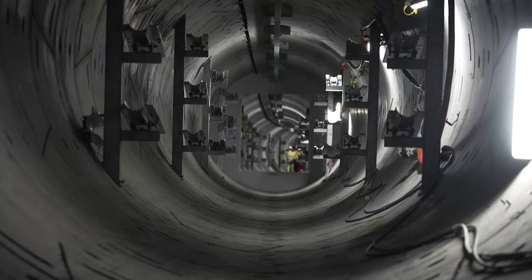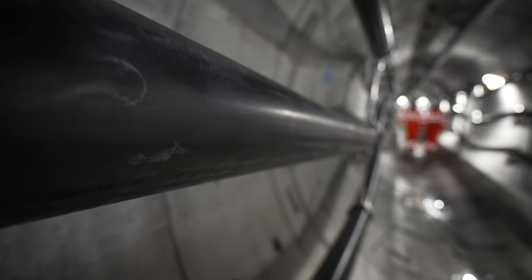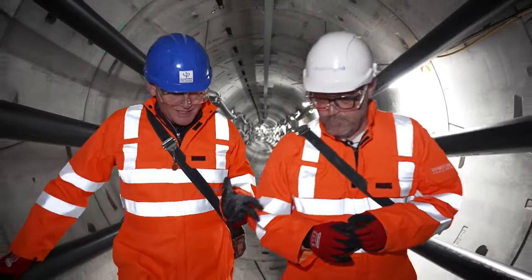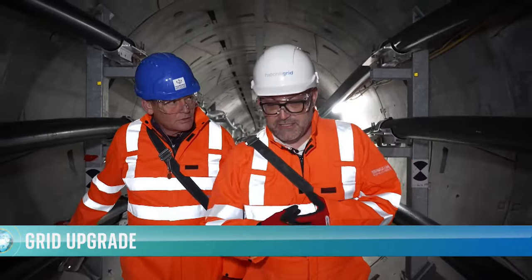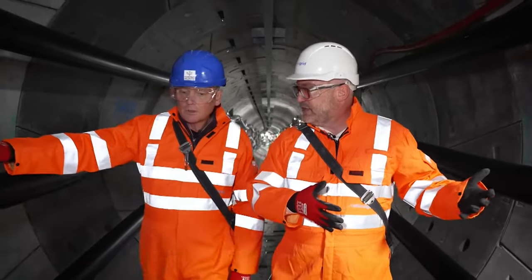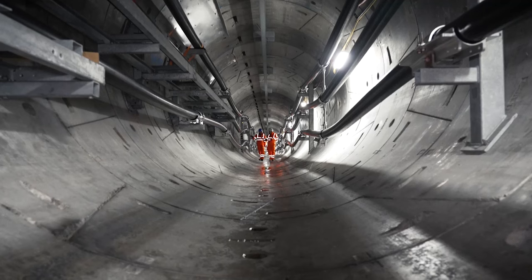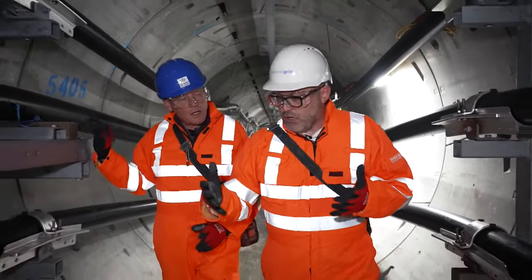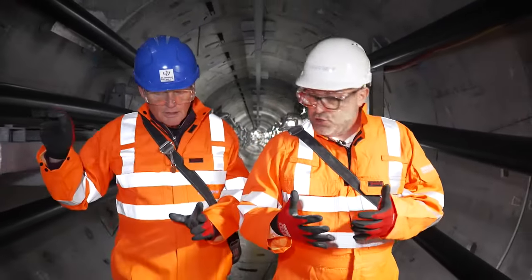This is one of many projects as part of the Great Grid Upgrade. It is a generational challenge: National Grid needs to spend about five times as much on the network in the next seven years as in the last 30. They are already underway with 17 major projects that will help bring new sources of renewable power in from the North Sea — offshore wind predominantly — and upgrade the network across the country to connect more customers.